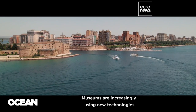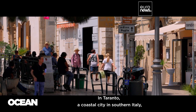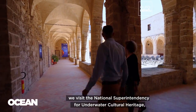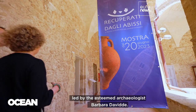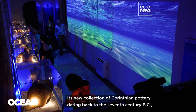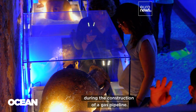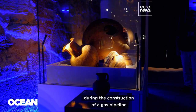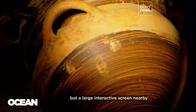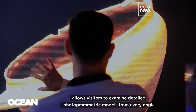Museums are increasingly using new technologies to enhance their exhibitions. In Taranto, a coastal city in southern Italy, we visit the National Superintendency for Underwater Cultural Heritage, led by the esteemed archaeologist Barbara Davide. Its new collection of Corinthian pottery dating back to the 7th century BC was discovered 780 meters deep in the Adriatic during the construction of a gas pipeline. These priceless artifacts are safeguarded behind protective glass.